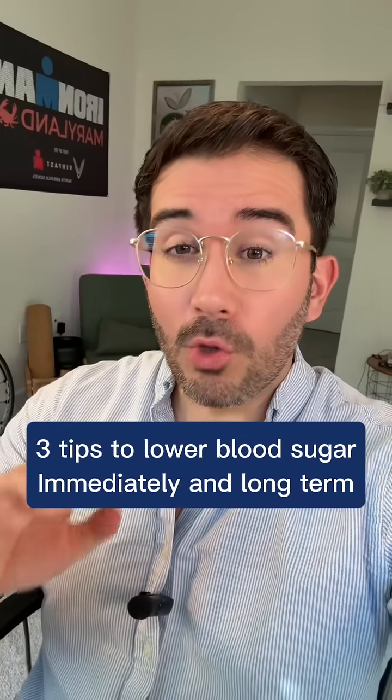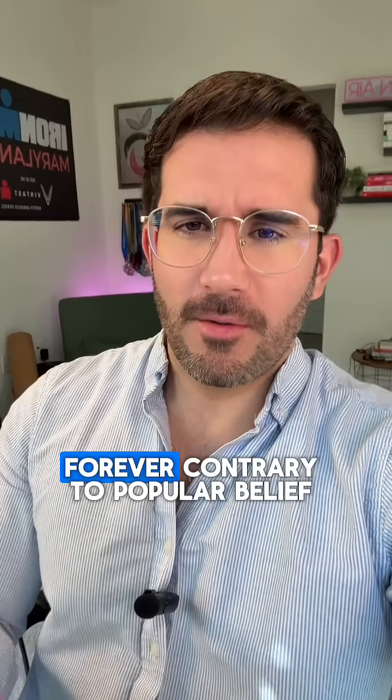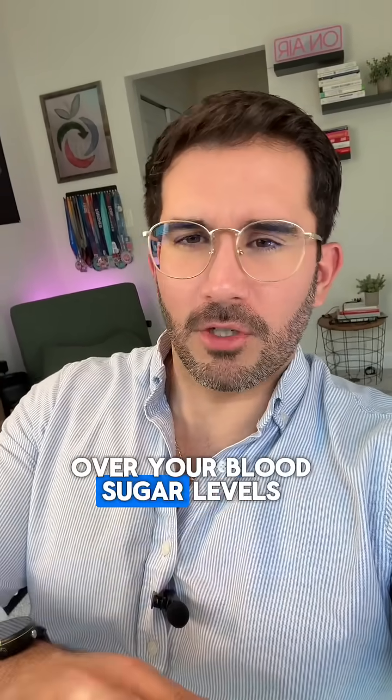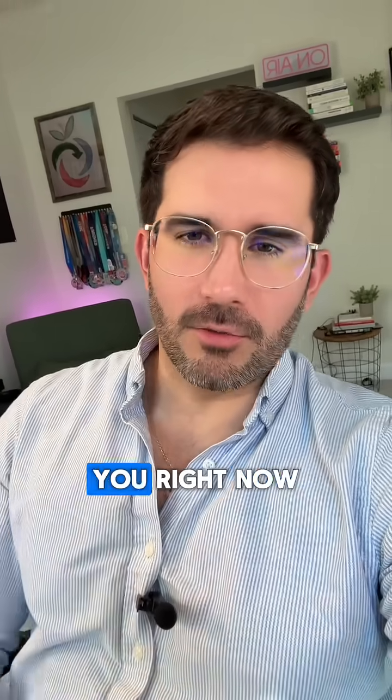Here are three tips to lower your blood sugar immediately and keep it down forever. Contrary to popular belief, you have full control over your blood sugar levels. You just have to stay consistent with certain habits that I'm going to tell you right now.